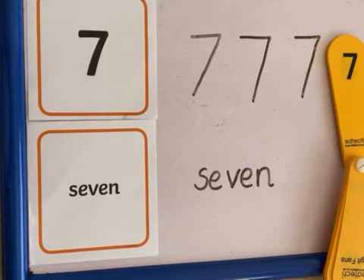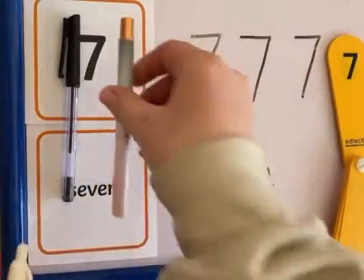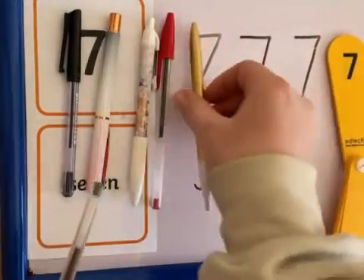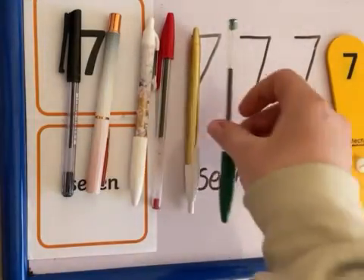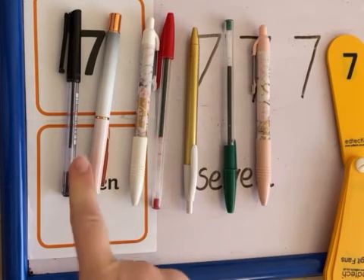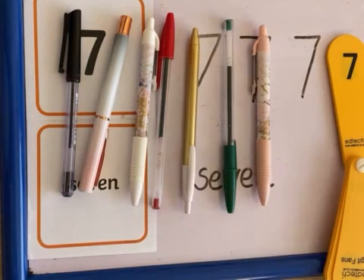Now I would like you next to find some objects that are the right amount for your number. So I've had to find seven objects. Now what I had quite a lot of at home — you might have Lego, you might have beads, you might have coins or marbles, something to count. I have gone with pens. So I'm going to count my pens: one, two, three, four, five, six, seven. Seven pens! See if you can count my pens independently by using your magic finger to count them all.